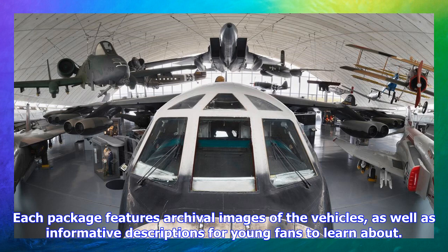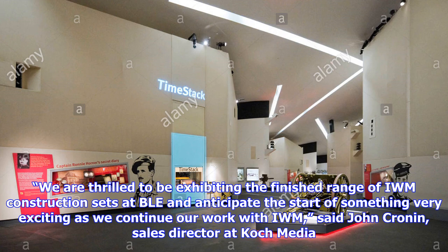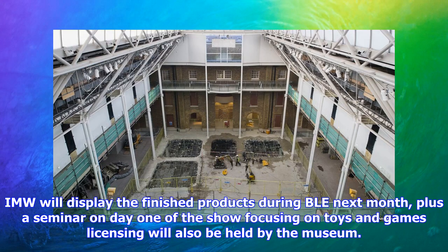Each package features archival images of the vehicles, as well as informative descriptions for young fans to learn about. "We are thrilled to be exhibiting the finished range of IWM construction sets at BLE and anticipate the start of something very exciting as we continue our work with IWM," said John Cronin, sales director at Koch Media.